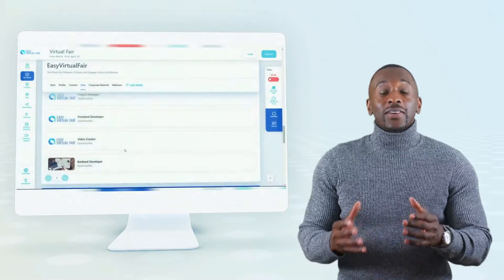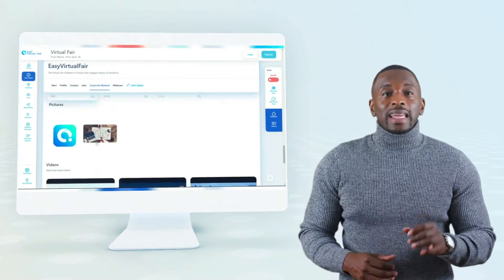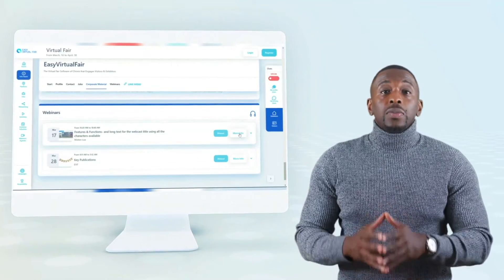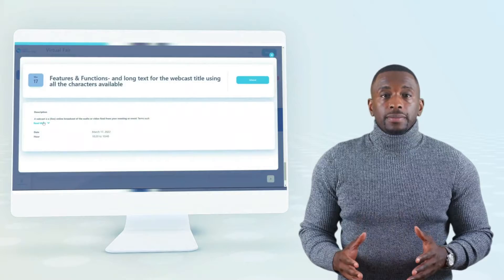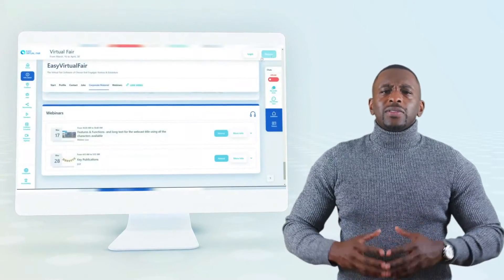Sponsors can also add materials to download, and they can also announce different webinars that will be live during the virtual event. We create an extremely easy-to-use experience that is very easy to navigate and very intuitive, both for the exhibitors and for the attendees.